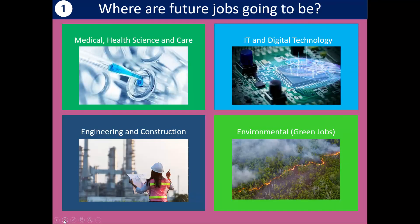What we do know is that these four sectors really are going to be growing a lot in the future: medical, health, science and care; IT and digital technology; engineering and construction; and of course environmental, because that's a major concern for the whole planet. These certainly are good sectors to line yourself up with if they're of interest to you, and there will be others as well.